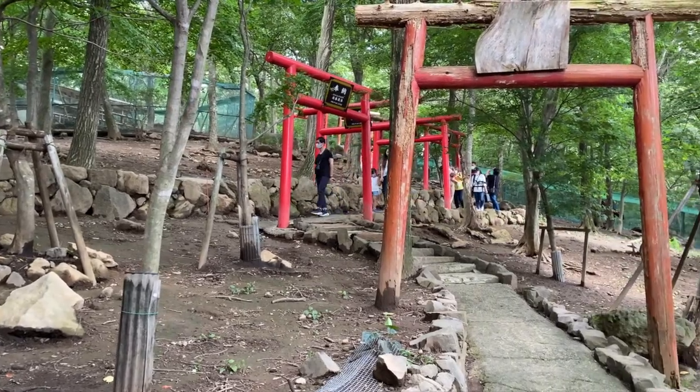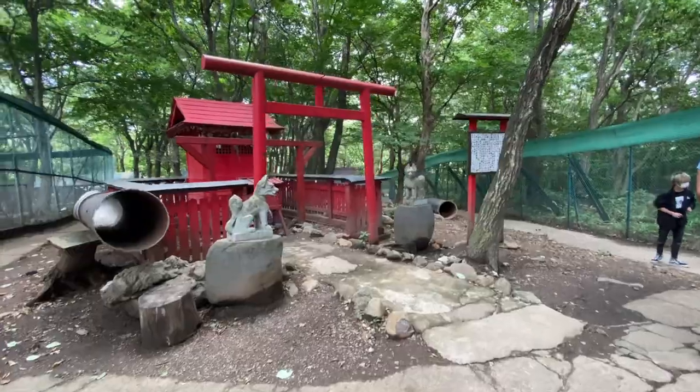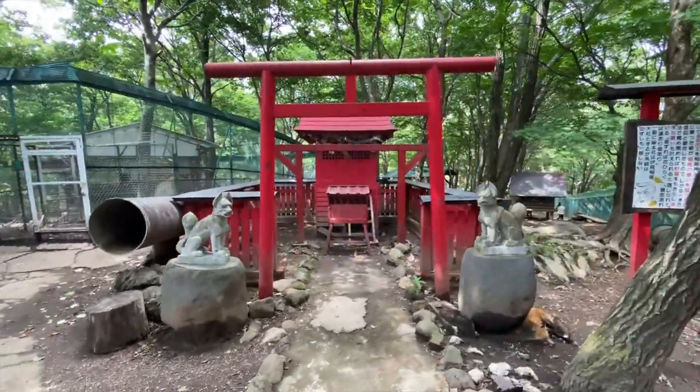This Inari Shrine is inside the fox village and has several red torii gates. It is built for a deity whose messenger is a fox.